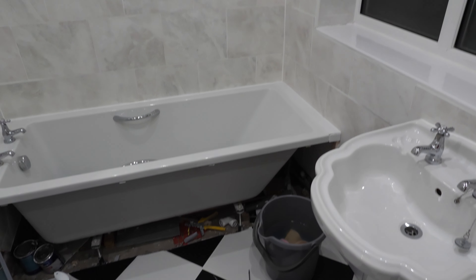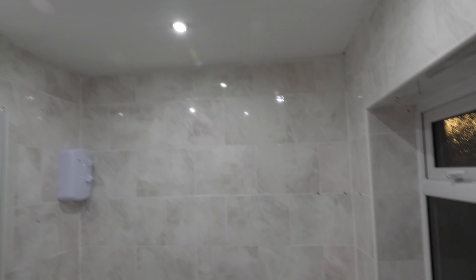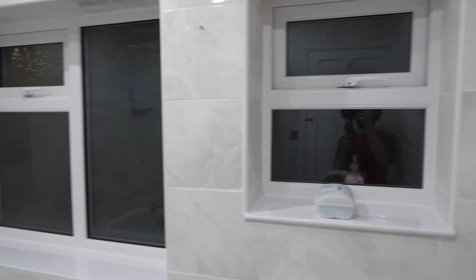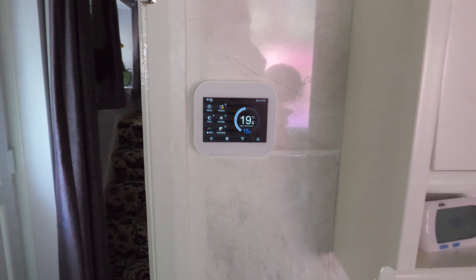I'll finish tidying up and we can move everything back in properly - all the dirty bits are done now. I just need to put the controller on for the floor heating, sort the bath panel and the door. So - bathroom finally finished! What we've done since the last update is we have the floor heating all wired up and working and the floor is beautiful.